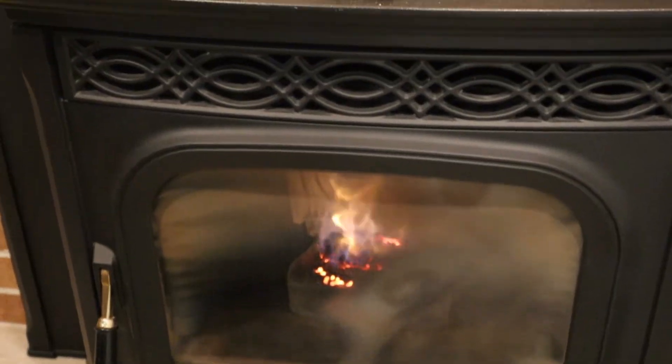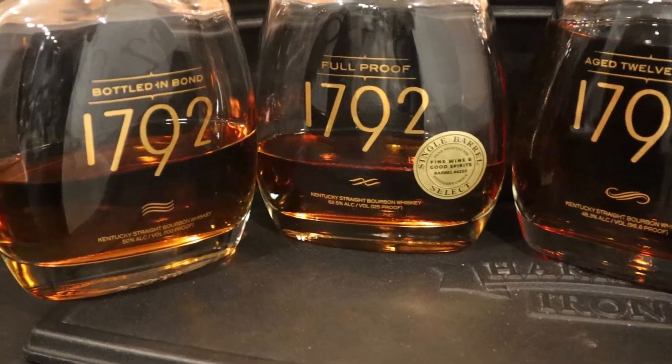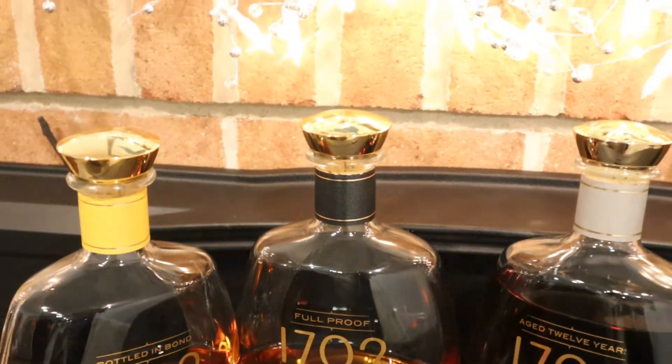Hello, it's Bourbon Bill, and tonight a very special episode. We're gonna be tasting the best that $17.92 has to offer — well, arguably the best anyway. These are poured blind, but we will see if I can guess what they are.